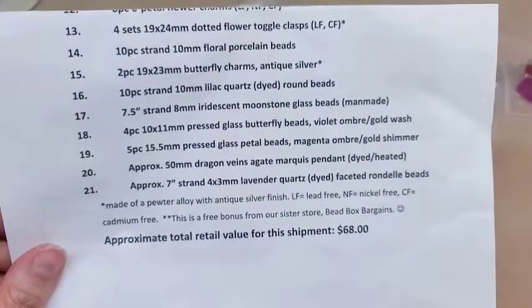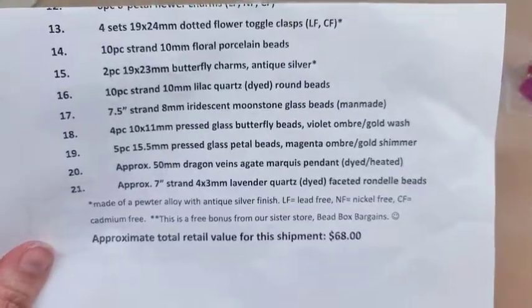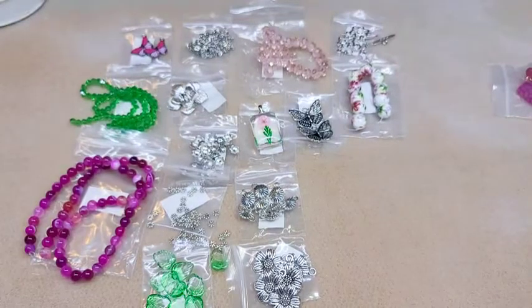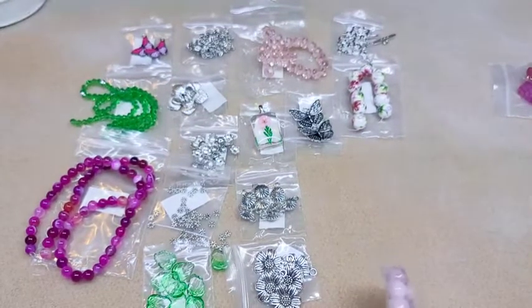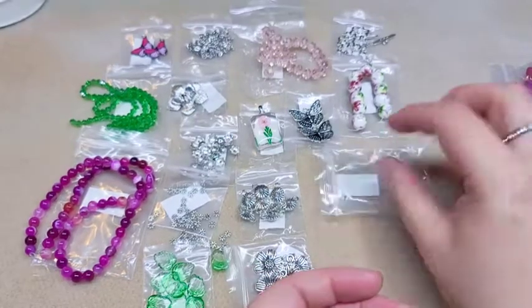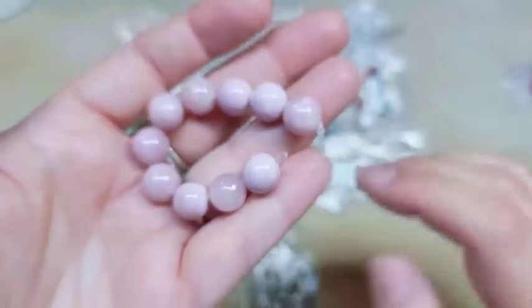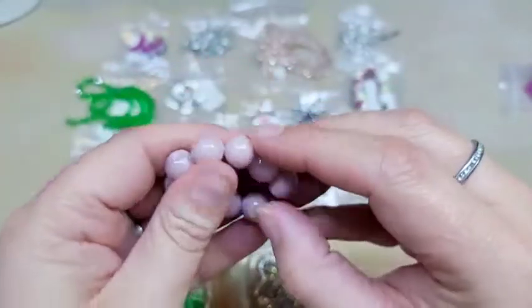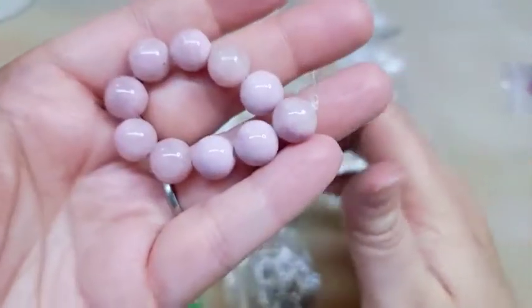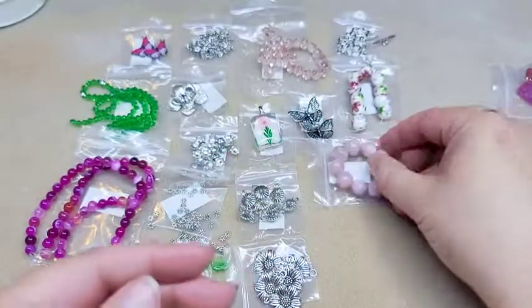Number sixteen is a 10-piece strand of 10 millimeter lilac quartz dyed round beads. I really, really love these — they're a beautiful color. I wish we would have gotten more of them. These are called lilac quartz; they are beautiful and they're 10 millimeter.